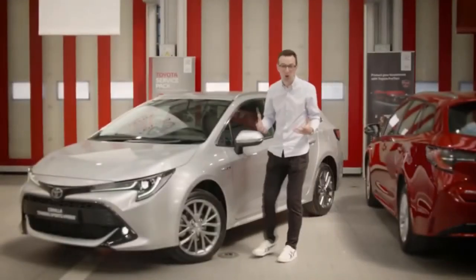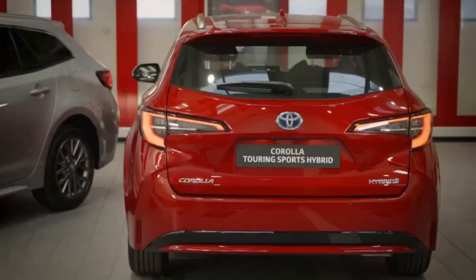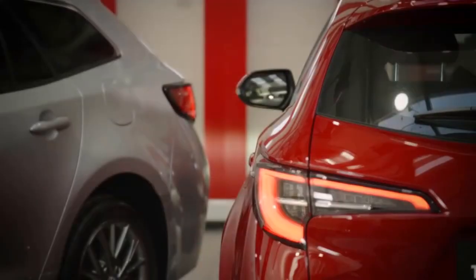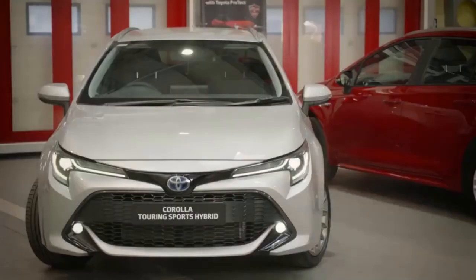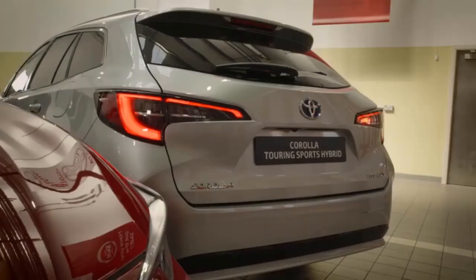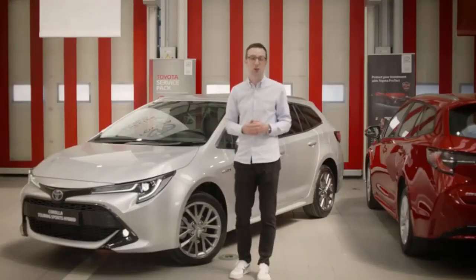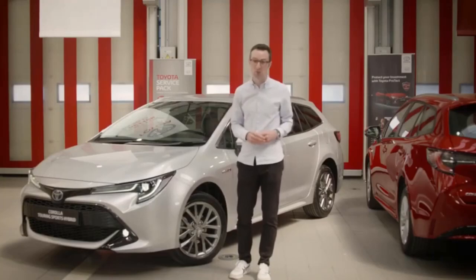A large, practical family car has to be a workhorse, and the Corolla Touring Sports hybrid really delivers on all fronts. Its self-charging hybrid powertrain doesn't need to be plugged in and delivers zero-emissions driving for over 50% of the time. With an automatic transmission so you never need to change gears, life couldn't be simpler in a Corolla Touring Sports.